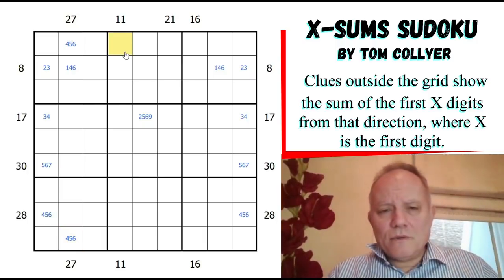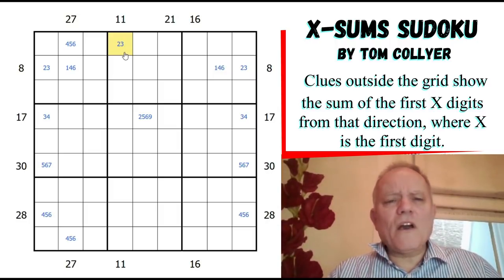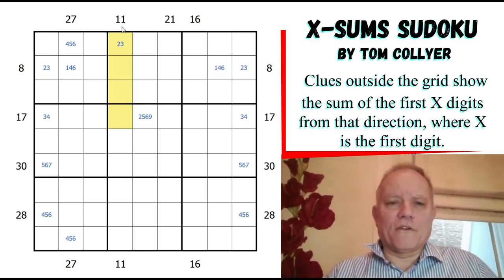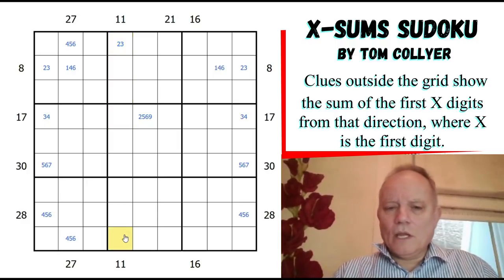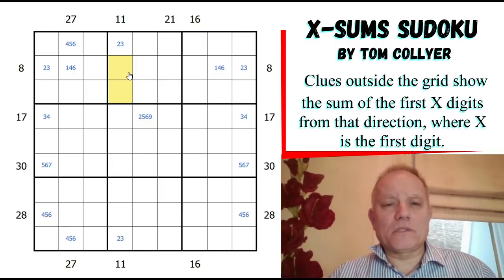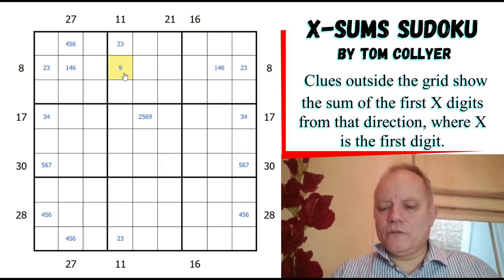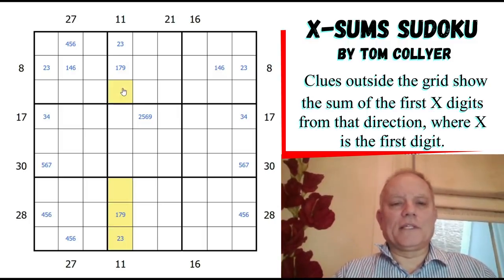For the 11 clue: it could be 2 (with 2 and 9 as the combination) or 3, but can't be 4 because four digits adding to 11 would have to be 1-2-3-5, which doesn't include a 4. So these have to be 2 or 3. For the one that is a 3, the other two digits have to be 1 and 7, because 2-6 and 3-5 are both ruled out by that 2-3 pair. So the next digit in is either 9 if it's a 2, or 1 or 7. We're definitely going to have 2, 9, 3, 1, and 7 used in these six cells.